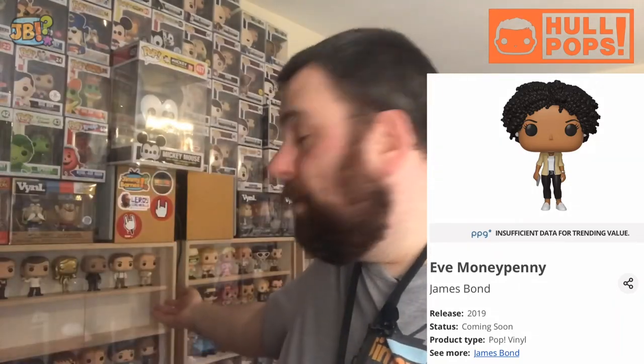Next we have Eve Moneypenny from Skyfall — played by Naomi, possibly. Sorry, I should really remember. Great film, Skyfall. A lot of people's favourite Daniel Craig film. Me, I still think Casino Royale is superior, but Skyfall is pretty damn good too. She's holding a pistol and she's got a little wristwatch on. Apologies for not taking these out and showing you in more detail, but it would just make this video really long. These Pops will be going in my cabinet — as you can see I have made room.